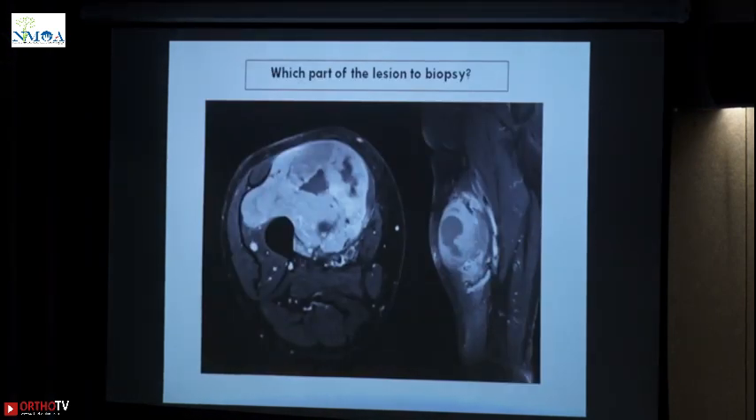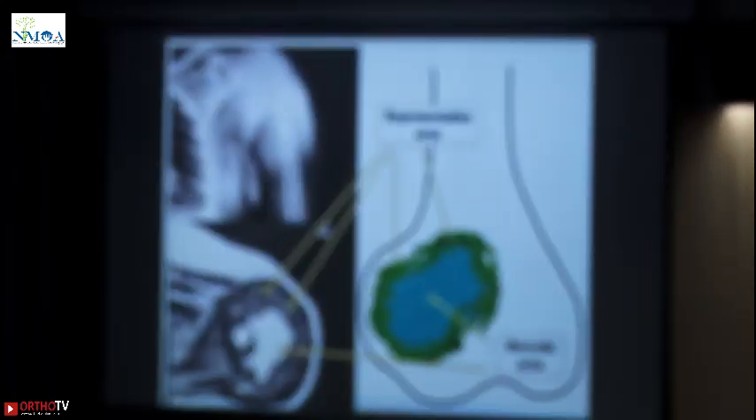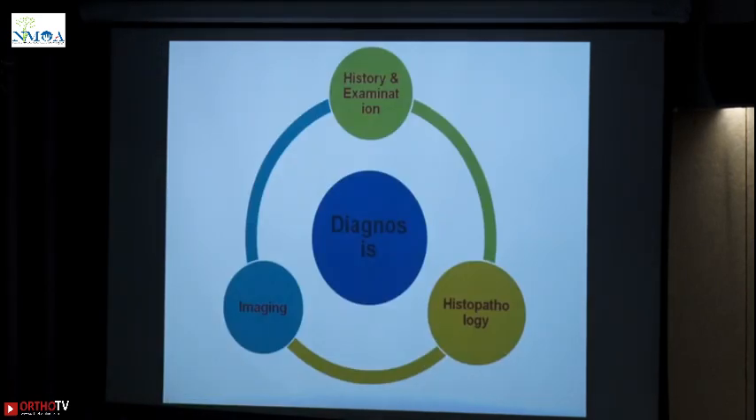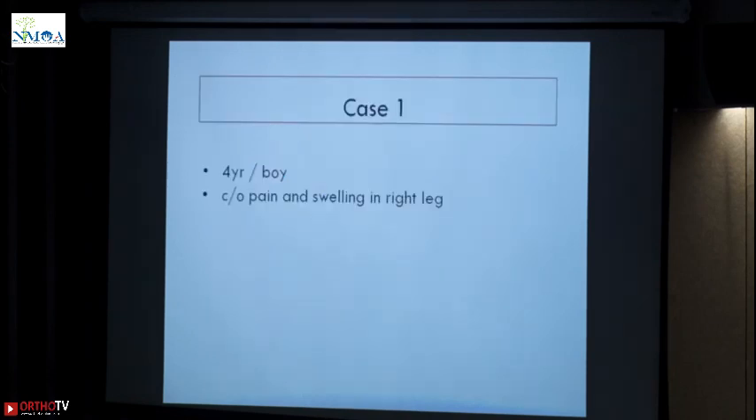Which part of the lesion to biopsy? Representative tissue — the center is always necrotic. You want to take it from a representative area, and this is the diagrammatic representation for that. So with your history that you have already taken and your imaging that you already have, this biopsy will give you histology which will complete your diagnosis.